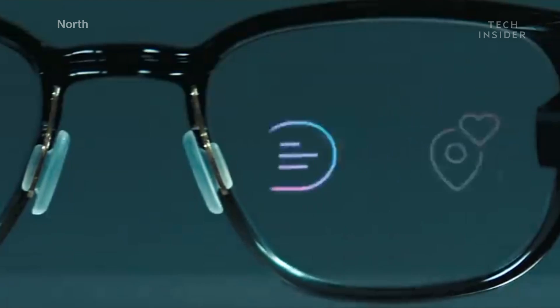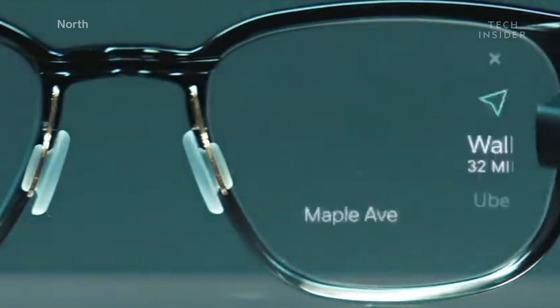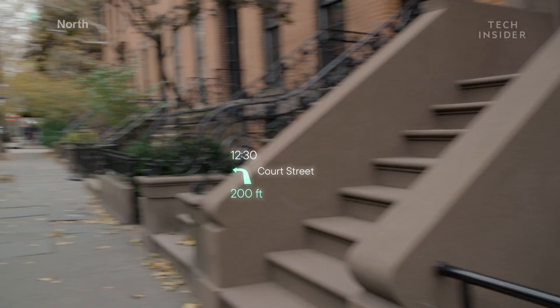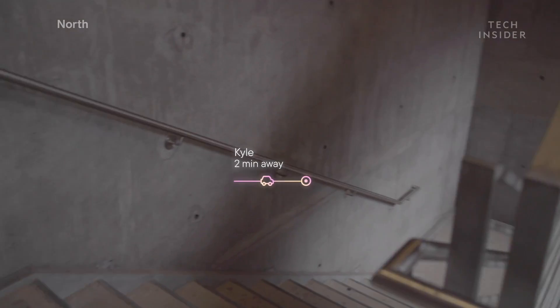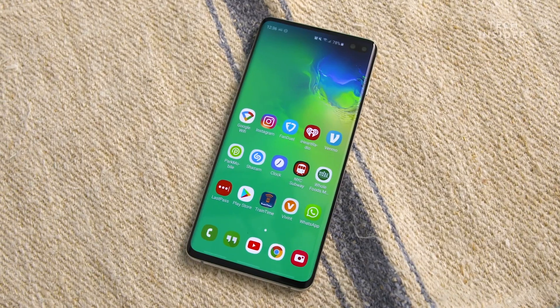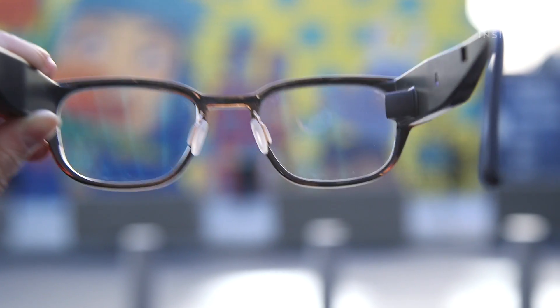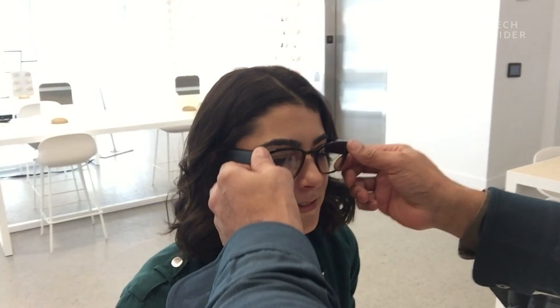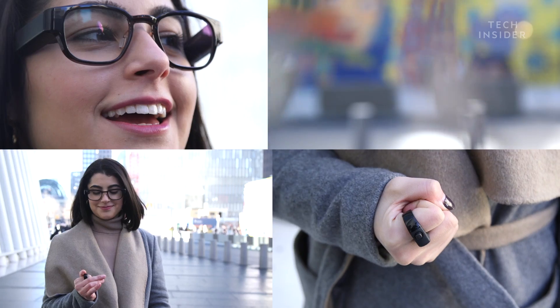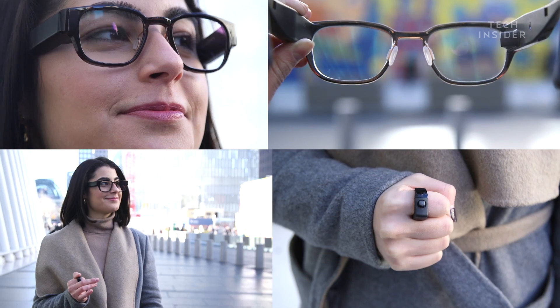These glasses will cost you $600. They're actually smart glasses called Focals, made by the Canadian startup North. Focals are meant for everyday use, and their main purpose is to make you rely less on having to pull out your phone. They provide you notifications and other information right in front of your face — just like smartphones, but faster and arguably more convenient. But is it really as good as it seems? I wanted to see if smart glasses really will replace a smartphone, or if it's just all hype.